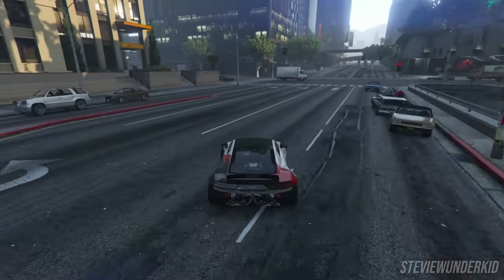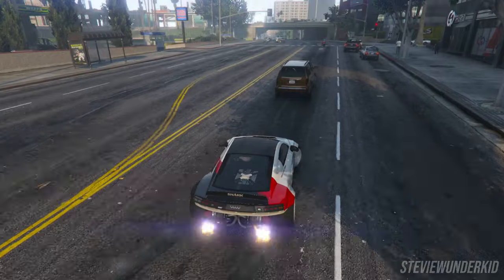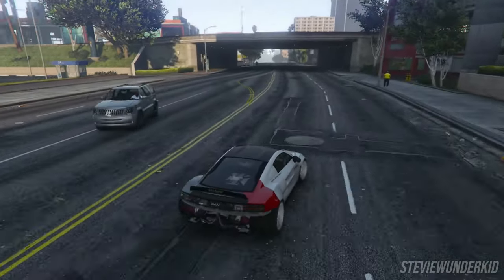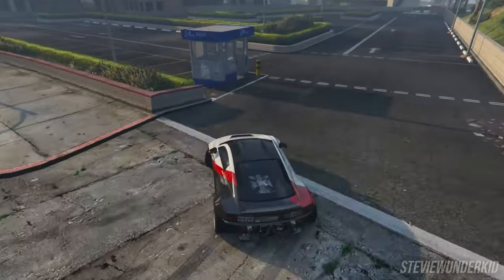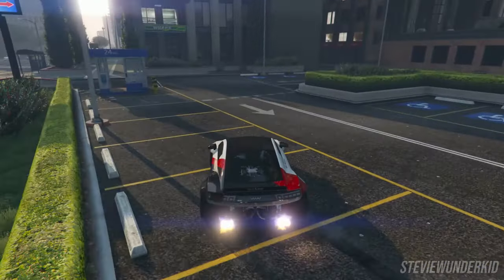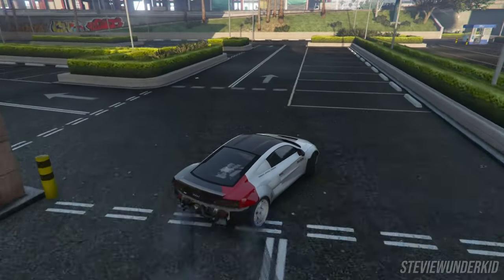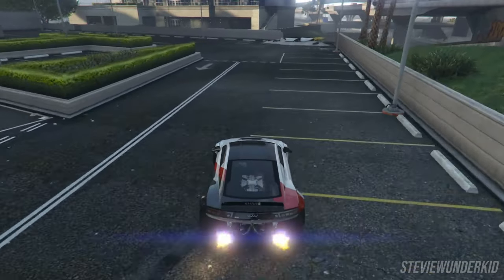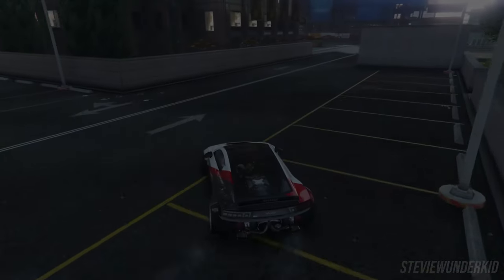And that will wrap up my list of the 20 most customizable cars in GTA 5 as of 2023. This video took an absolute ton of work to go in and buy and then manually tabulate the number of modifications for each of these cars, so I really hope it paid off and showed you guys some good cars that are worth checking out if you want to personalize them and make them your own. Anyway guys, if you like what you see feel free to drop a like on this video, leave any feedback in the comments, and consider subscribing if you want to see more content like this in the future. Thank you so much for watching and I'll see you in the next one.